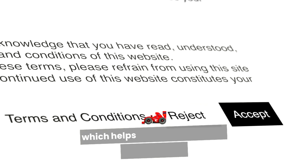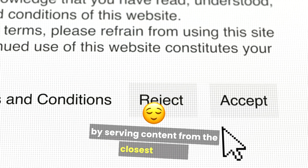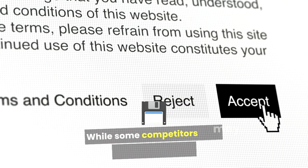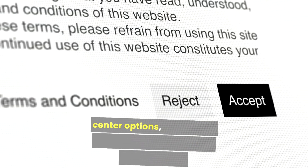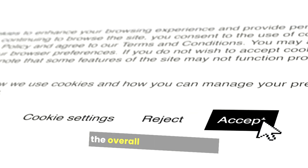HostGator operates data centers in various locations, which helps improve site speed and reliability by serving content from the closest server. While some competitors may have limited data center options, HostGator's widespread infrastructure ensures faster loading times for a global audience, improving the overall user experience.